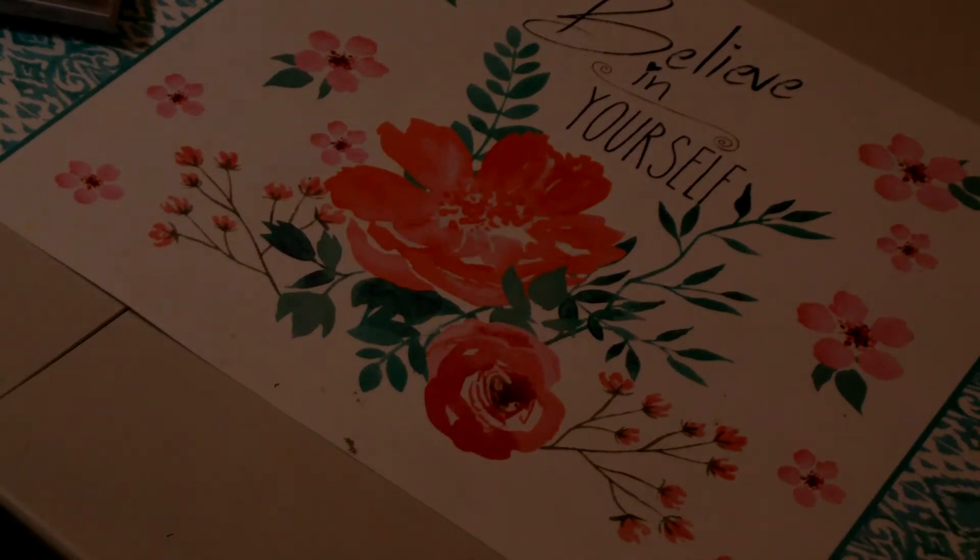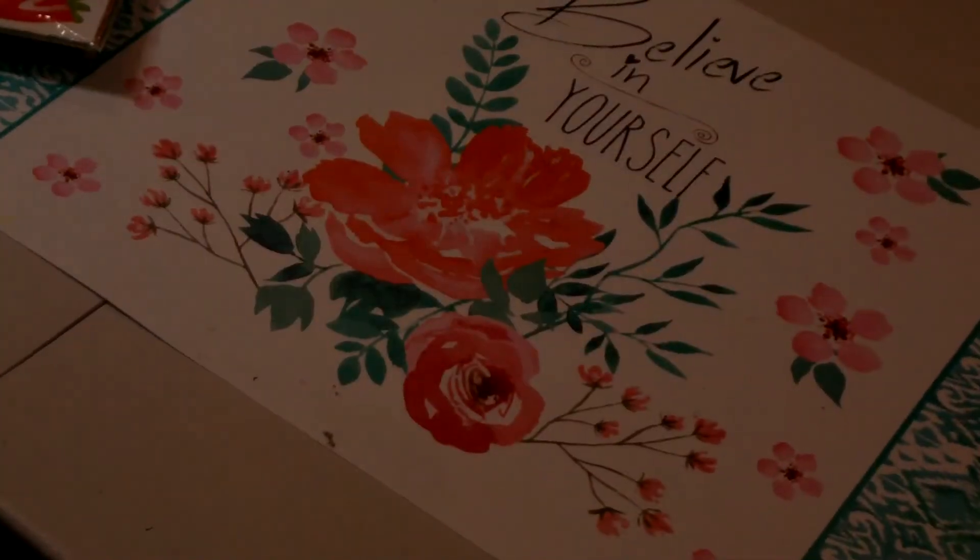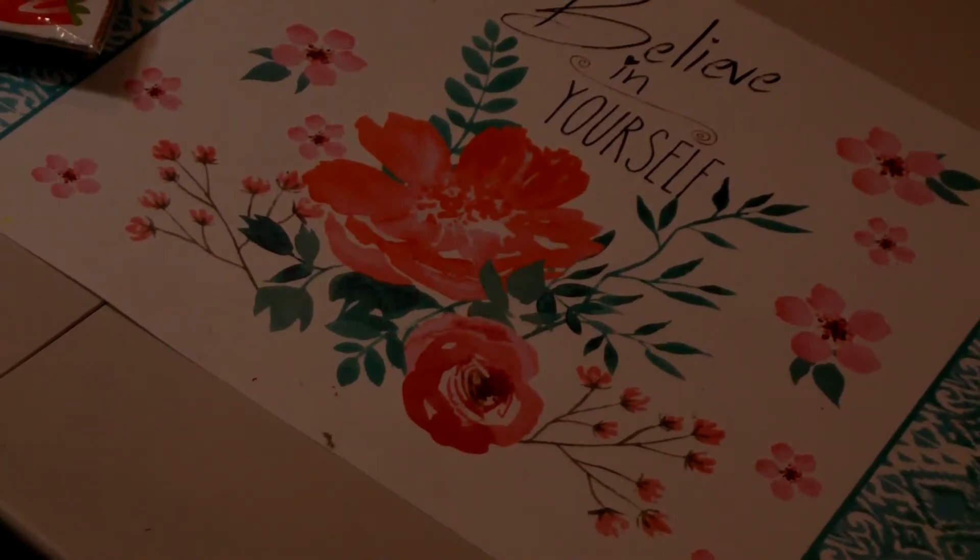It comes with 12 sheets of 12x12 double-sided designer cardstock, two sheets of 12x12 stickers, one element sheet, and one alpha sheet. Super cute — look at those stickers. I paid $7.49 for that.